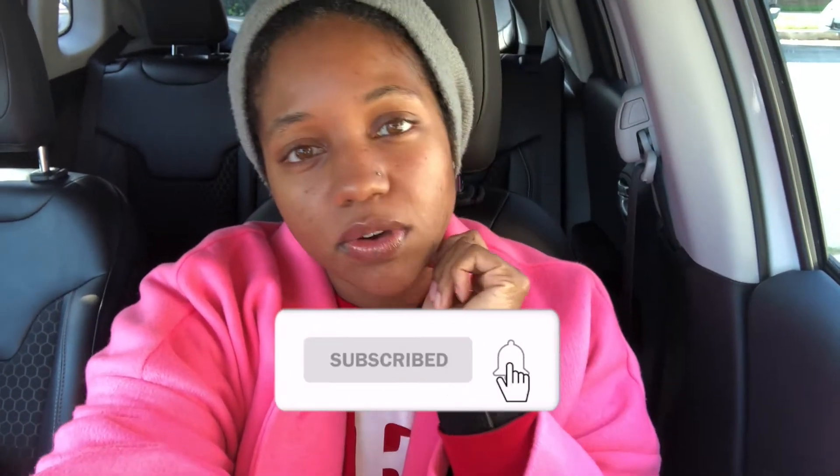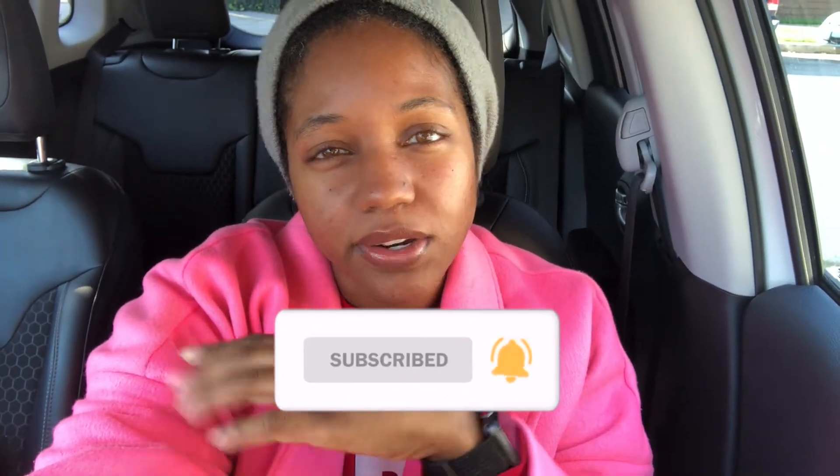On today's video, I'm actually going to take you all thrifting with me. It's an early Saturday morning, about 8:30. The thrift store opens at 9:00, so I like to get there early, especially if I want to get some footage so that I'm not running into people and getting them on camera. I'm going to take you all with me so we can see if they have anything good today.